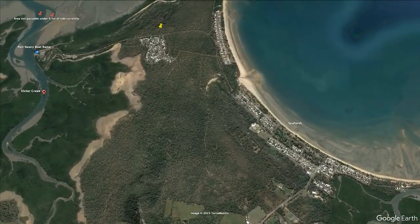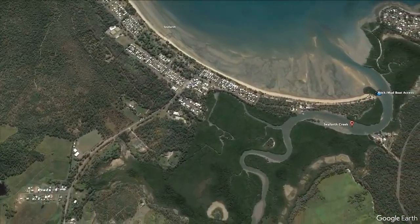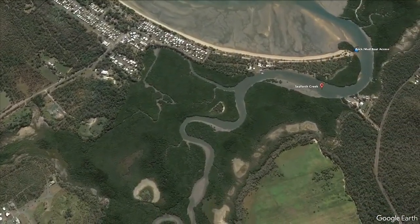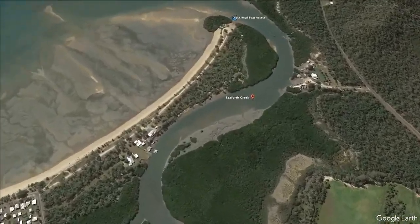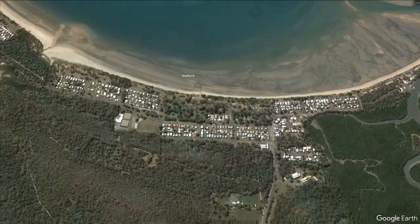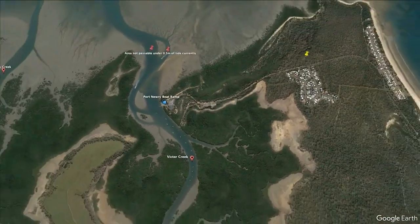Next we will move up to Seaforth, which is centralized in the net free zone. At the southern part of the beach you will find Seaforth Creek, which has access during the top half of the tide. A short drive through Seaforth and you will find Port Newry boat ramp — the main boat ramp in the zone — with four lanes and a pontoon into Victor Creek.